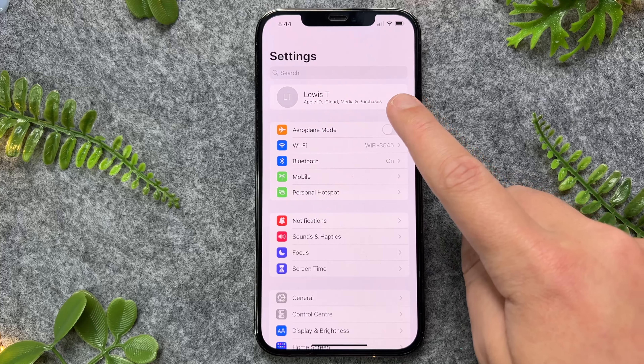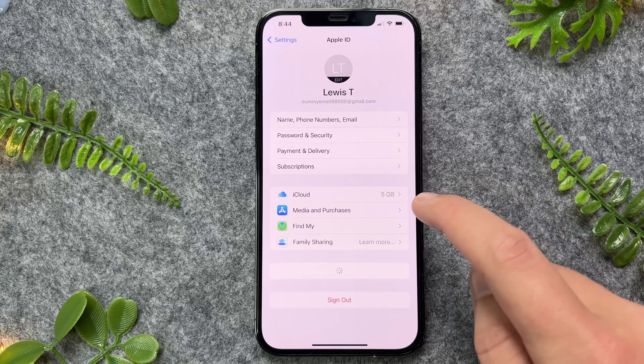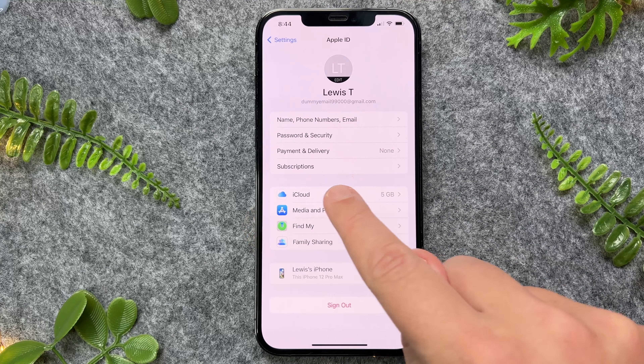From here, you want to tap on the name of your iPhone, and then go to iCloud.